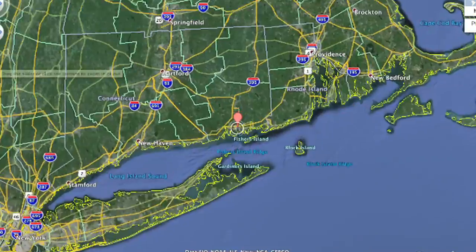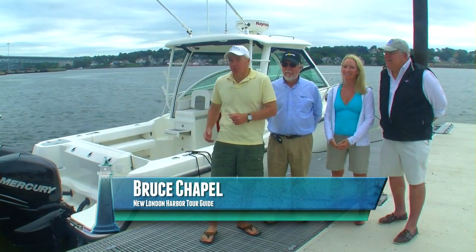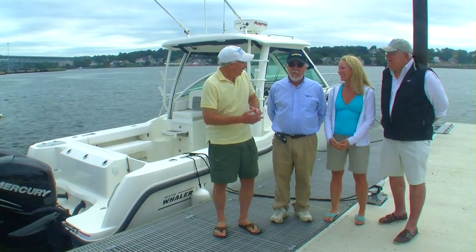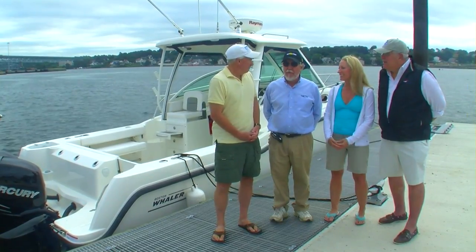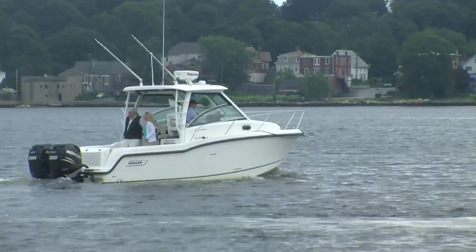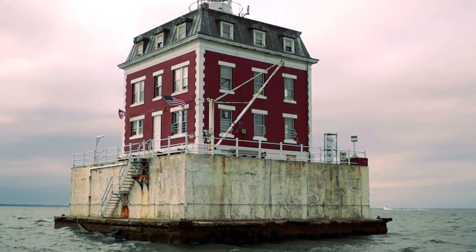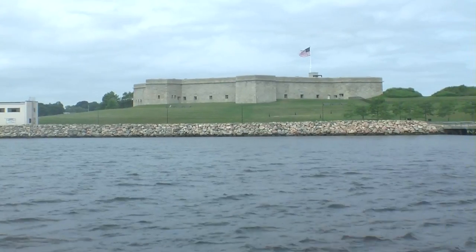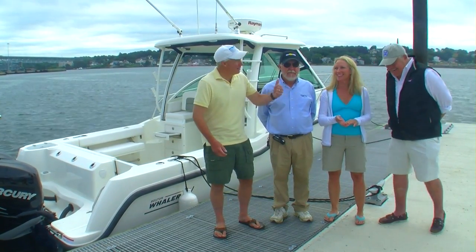We're here at the public docks at City Pier in downtown New London. With me is Bruce Chappell, who just brought up this beautiful 285 Boston Whaler Conquest from Westbrook. He left around 7 a.m., made it here in about 50 minutes in a one-to-two-foot chop, doing 28 knots over the water. Also joining us is John Johnson — JJ — who's going to give us a tour of this harbor and the Lower Thames. There's so much to see here on the river, so let's get going.